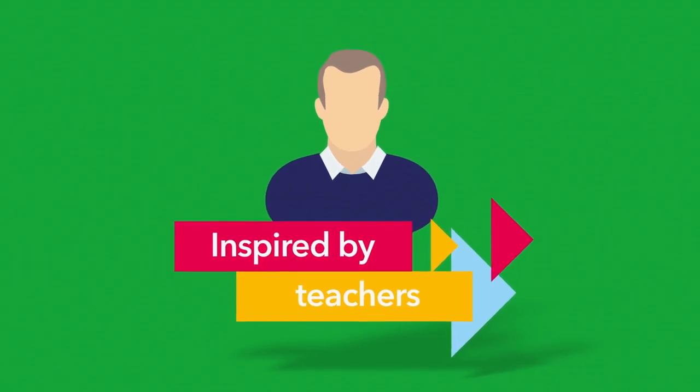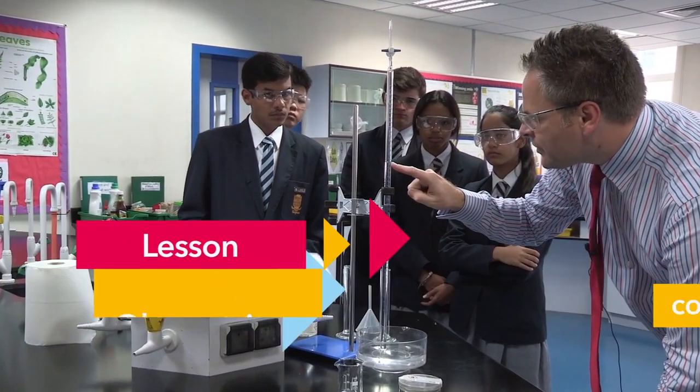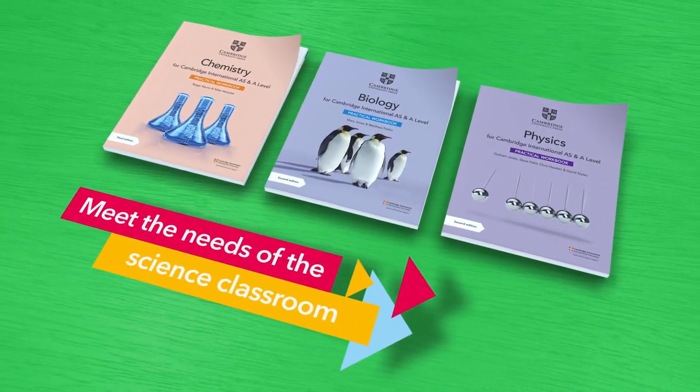Rich research with teachers is central to the development of all our resources, through lesson observations, teacher interviews and product testing. We ensure our resources meet the real needs of the science classroom.